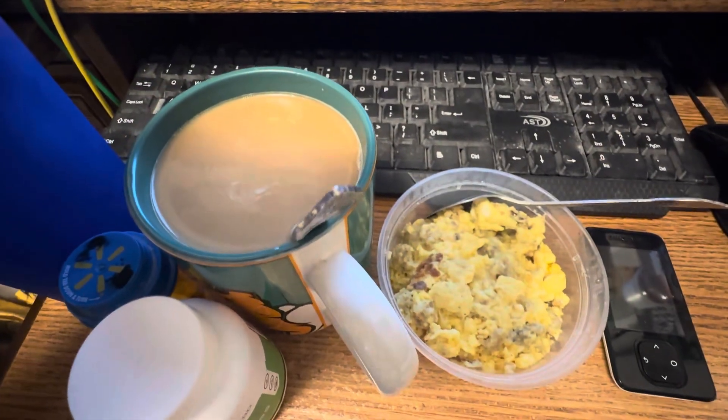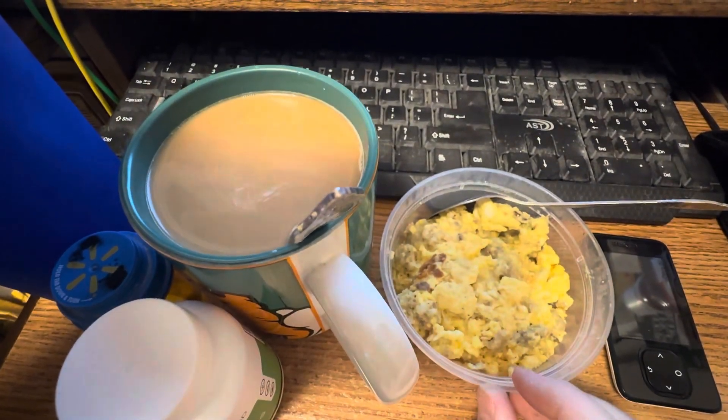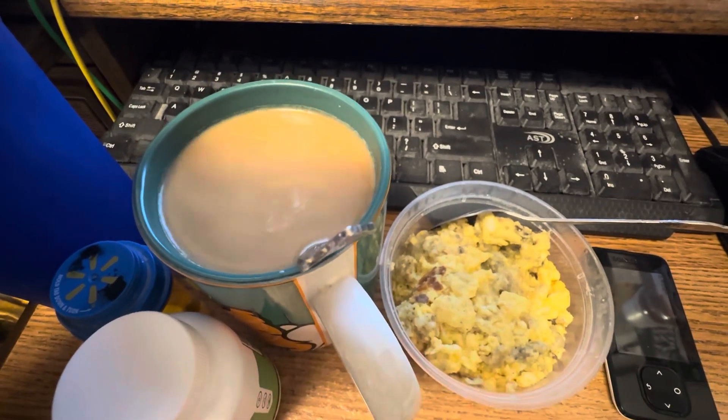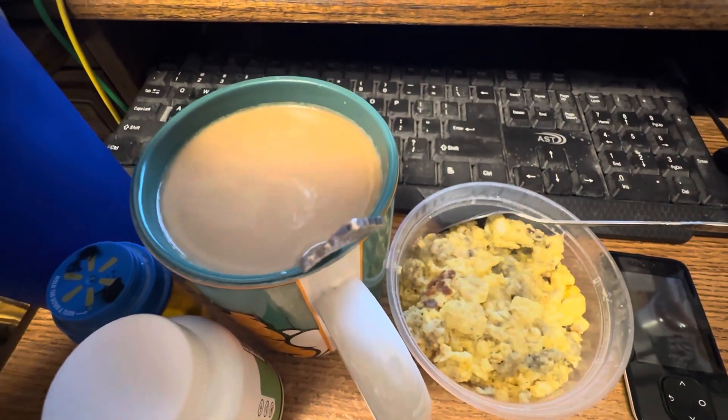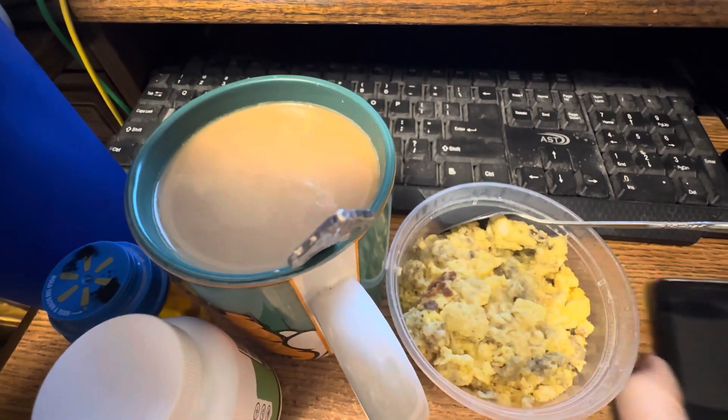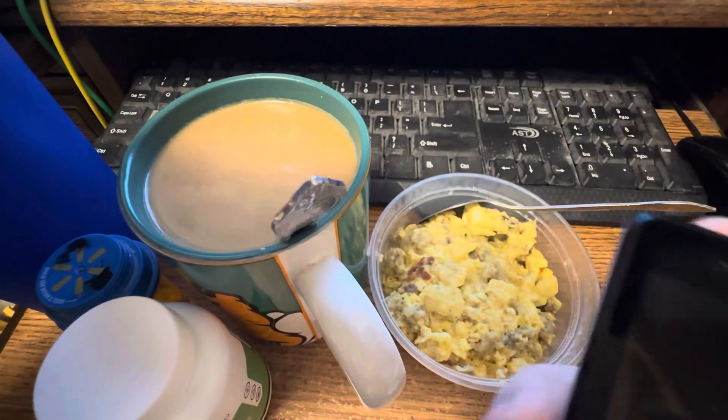This is what I'm having with my 8am pills. I've got my six ounces of scrambled eggs and cheese and sausage, my coffee with hazelnut creamer, my 8am pills, my CBD gummy, ice water with lemon and lime juice. And I'm gonna check the time and my blood sugar.